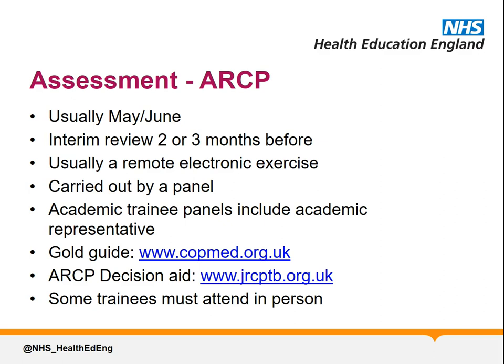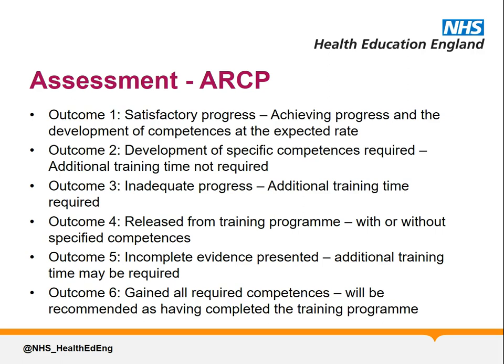There are several potential ARCP outcomes, all of which are numbered, but most trainees will progress satisfactorily and receive an outcome 1 initially, and an outcome 6 after their final year of training. Other outcomes exist, and full details are defined in the Gold Guide, but include outcome 2 — development of specific competencies required, additional training time not required — and outcome 5 — incomplete evidence presented, additional training time may be required.